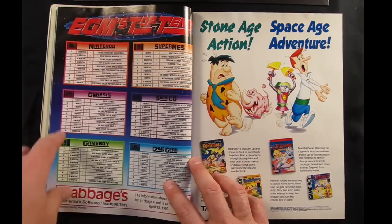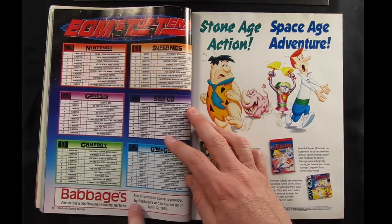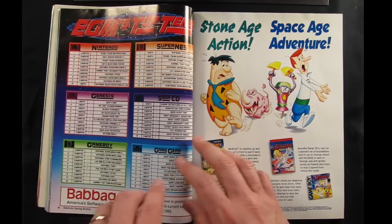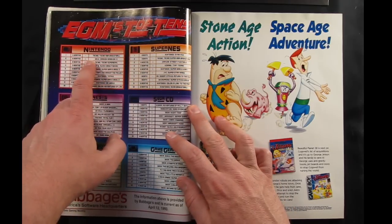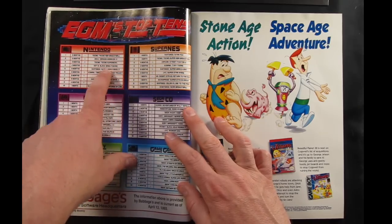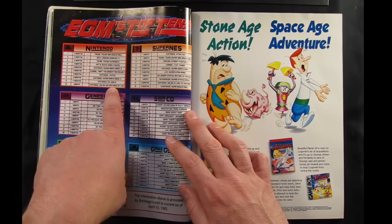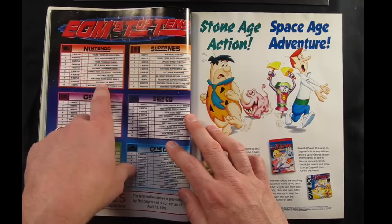EGM's Top Tens — it's kind of funny they call it that because these are actually Babbage's Top Tens, just sales charts. This information is current as of April 12th, 1993, so basically the top-selling games for each system in March-April of '93. For Nintendo, Tecmo NBA Basketball was the hot seller at number one, and Dragon Warrior 4 was surprisingly number two. Below that you see a lot of the classic Nintendo games like Super Mario Bros. 2, Super Mario Bros. 3, Tetris, Dr. Mario, Zelda Adventures of Link — probably because there was a price drop on the Nintendo and new people were buying up those classic games.